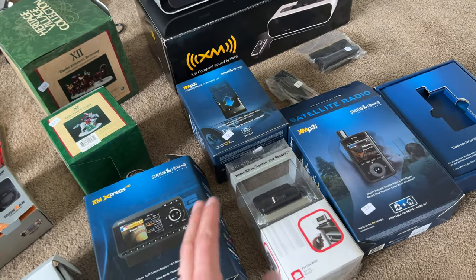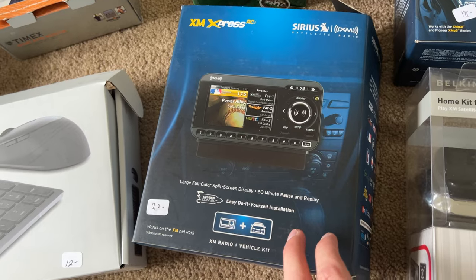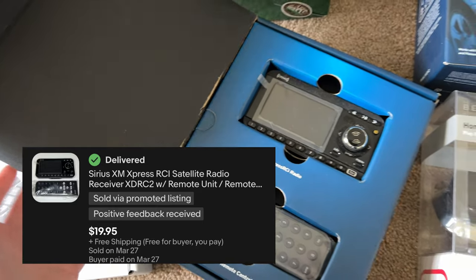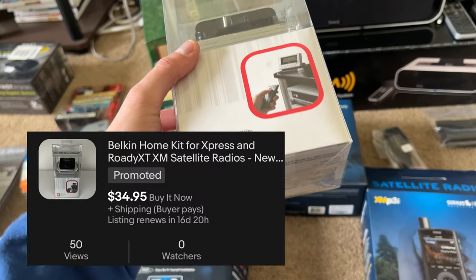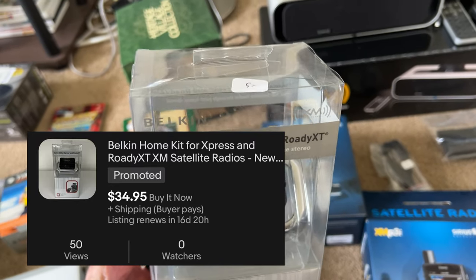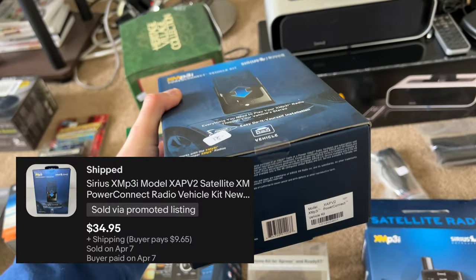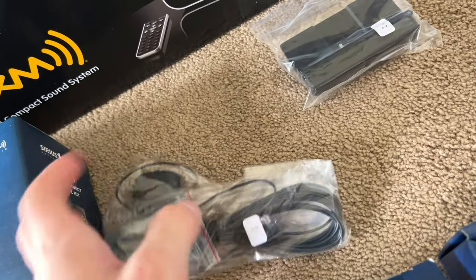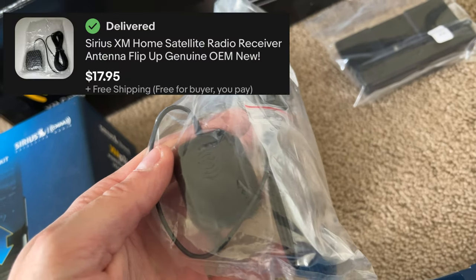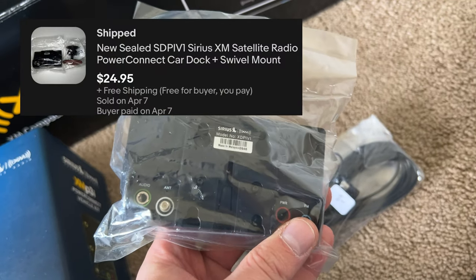Ton of SiriusXM stuff. This one looks to be new open box — still got plastic coverings and all accessories in the back, $22, should be good. This next one is new sealed — five bucks. This one is also new sealed — a power connect vehicle kit. I've sold this stuff before so I'm confident about these grabs. Here's what I believe is a satellite for SiriusXM — two bucks. These little accessories might be around $20 free shipping.